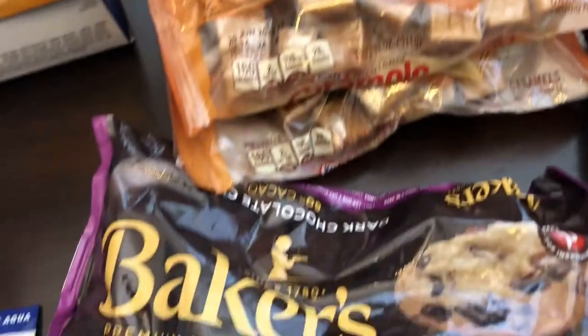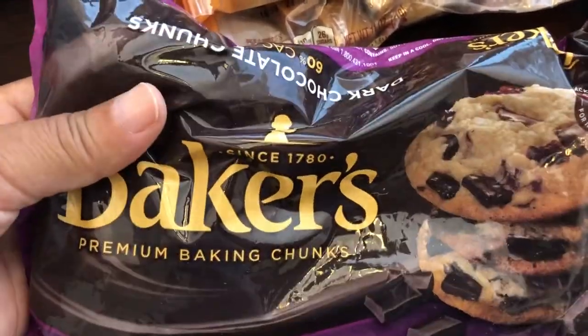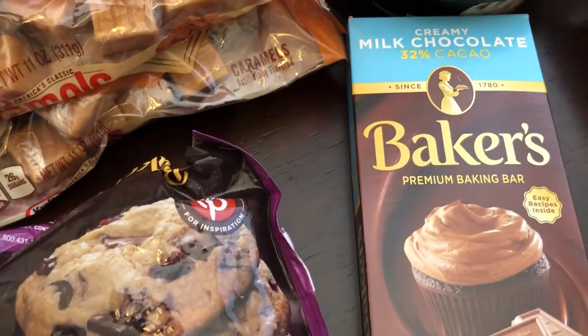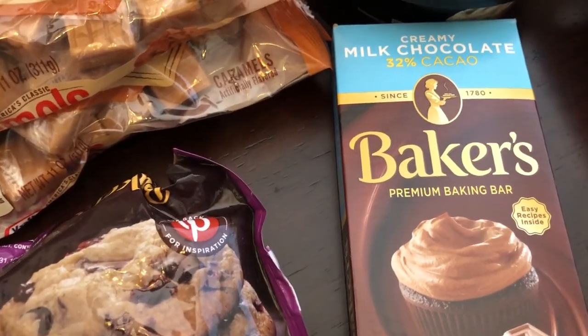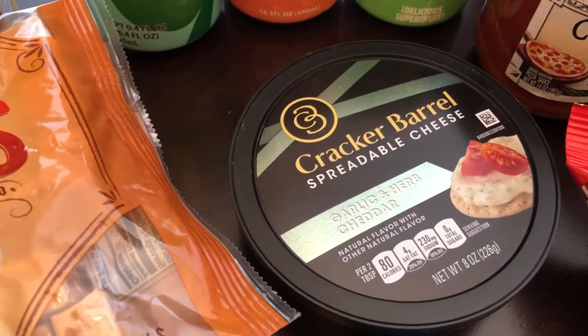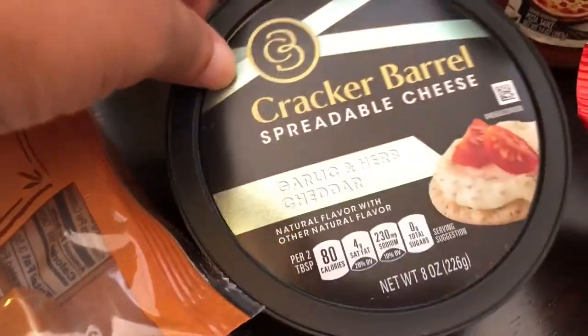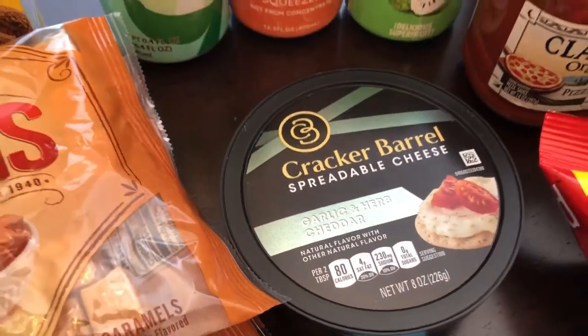Couldn't beat that, and also couldn't beat this Baker's dark chocolate chunks for baking. I also grabbed the Baker's premium bar — incredible deals on that kind of stuff. I was excited to see this Cracker Barrel spreadable cheese; it is garlic and herb cheddar, which sounds really good. I'll probably have that on crackers.